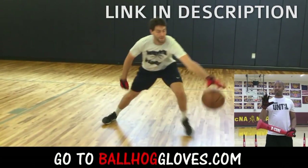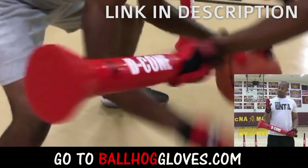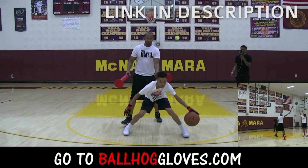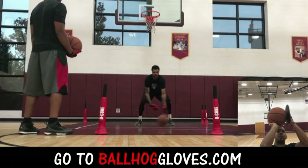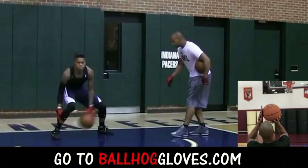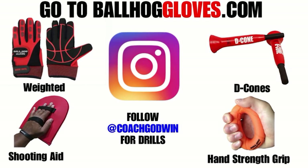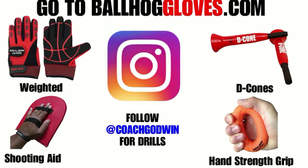It takes away your grip so the ball slips out of your hands — you really got to be able to control the ball. There is no room for error when you dribble this way, so it's like a game: if you make one error, it's a turnover. Same thing with this; it's the most realistic way to get into a game. For basketball drills, follow Coach Godwin on Instagram and go to ballhoggloves.com.